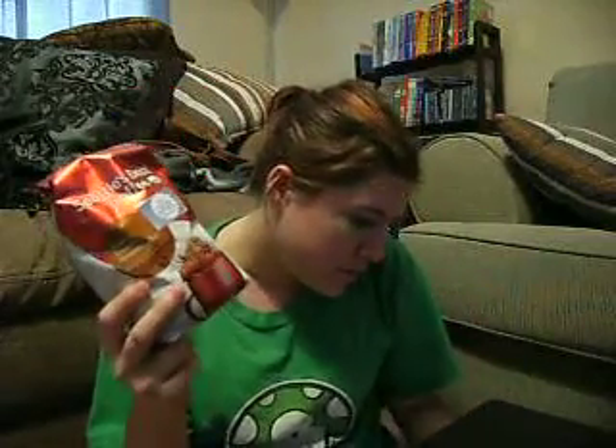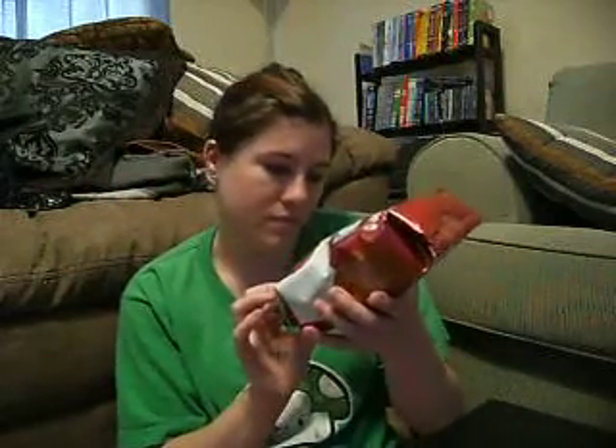I had a two-dollar-off coupon for Seattle's Best Coffee and went to Walmart when I did my grocery shopping. The original price was $3.68 a bag at my Walmart. With the two-dollar-off coupon I only paid $1.68 for this 12-ounce bag of coffee. That was a great deal and it smells good.